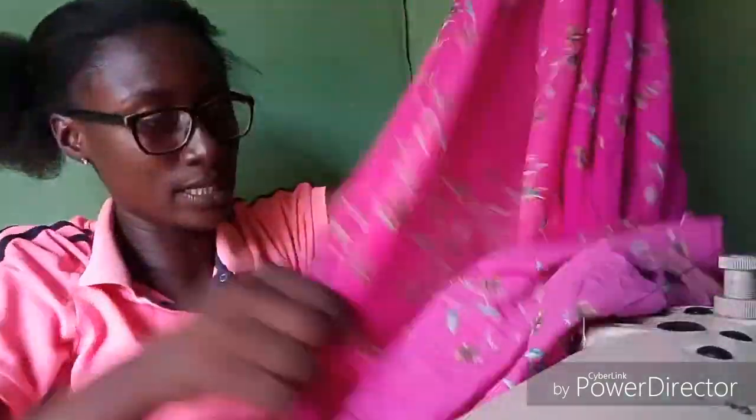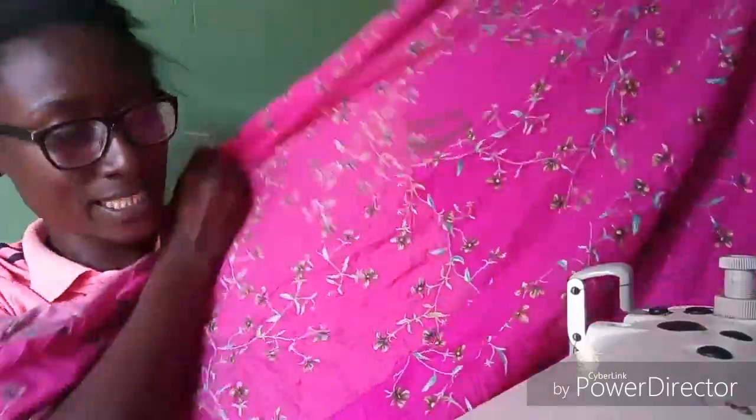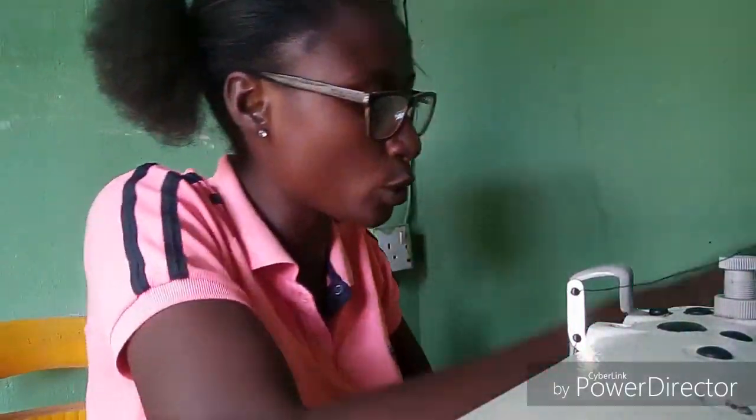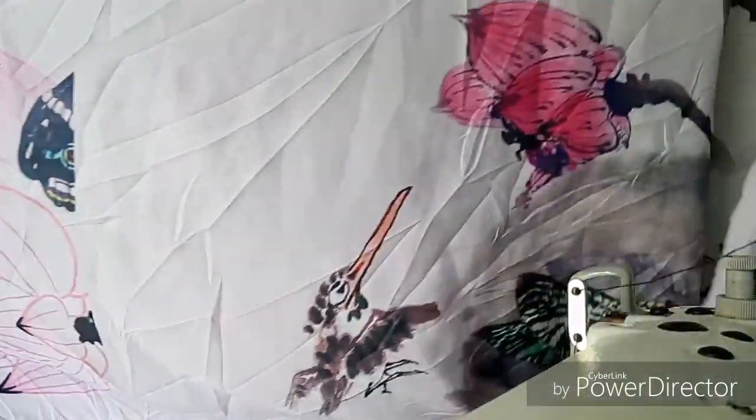I also got this stiff material — it has like leaves on it and it has 2 colors. This side is like baby pink and this side is a deep pink. I love it. I also got this beautiful fabric — if you love these fabrics and want me to shop for you, you can tell me. This is actually very nice and beautiful, and I got about 3 yards of it.